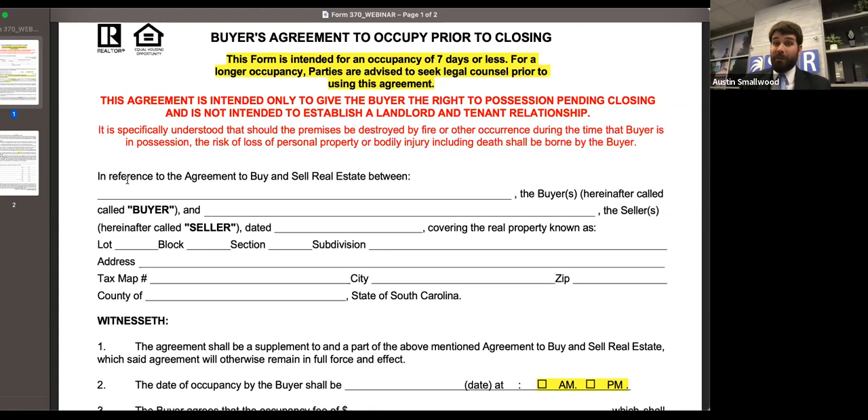You have a seller who stays longer than they should after closing, or you let them stay two or three months and didn't notify the lender — now the lender wants to do something about the loan. The seven days is there to tell you this is really intended for a very short time period. If the parties want to do something for more than a week, they really need to be engaging counsel to draft something more specific.